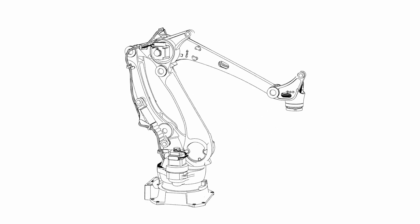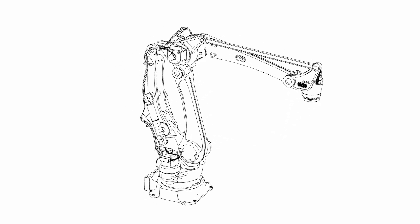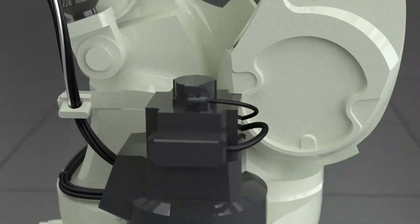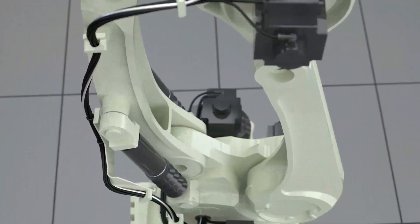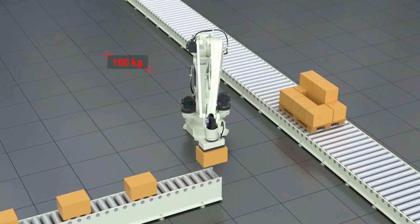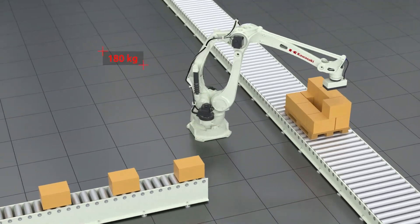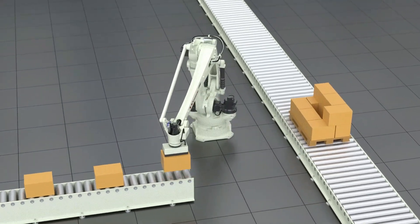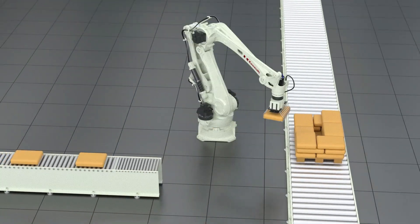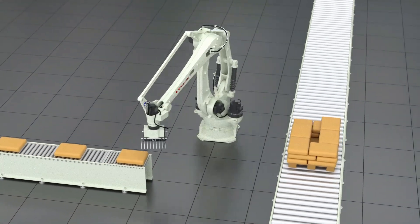We introduce the Kawasaki Robotics CP180L. The palletizing robot features industry-leading cycle times, a broad motion range and a maximum payload of 180 kilograms. The CP180L enables the flexible automation of end-of-line and distribution processes in a wide range of industries.